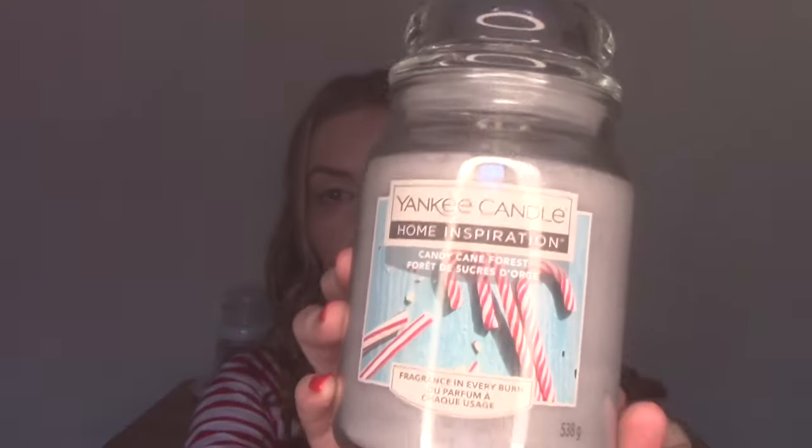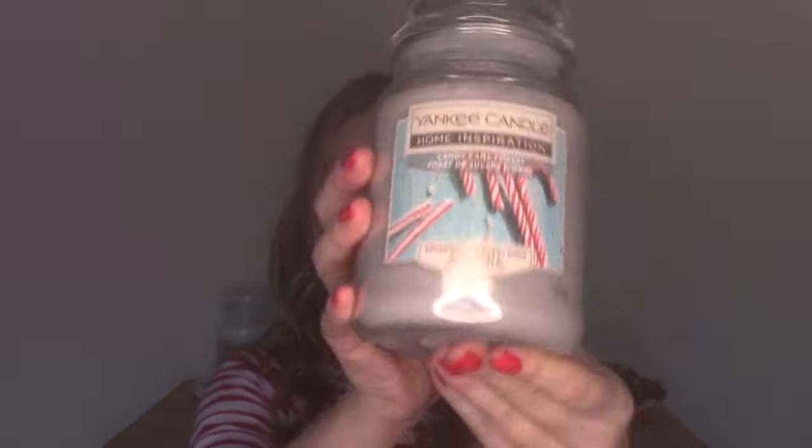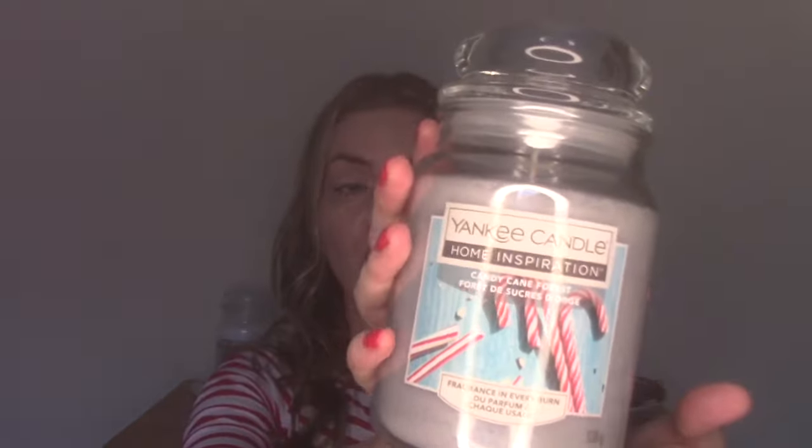A widely available in the UK candy cane candle is the Candy Cane Forest from Yankee Candle Home Inspirations. I have filmed a video all about the Yankee Candle Home Inspirations diffusion line, which I will link below if you are interested. I actually picked this up last Christmas when it was on offer. At the time of filming, this is on offer at £10 down from £15 in Asda. You get a lot more wax — 538 grams — and the burn time is up to 130 hours. Much more wax, much more affordable, and it has a four and a half star rating on the Asda website.